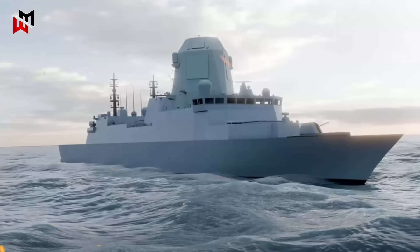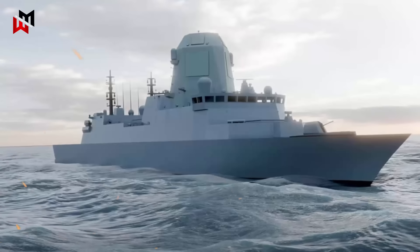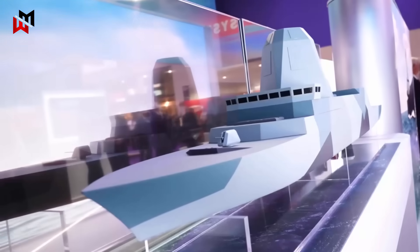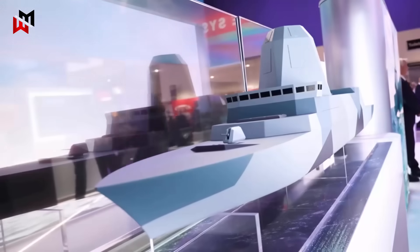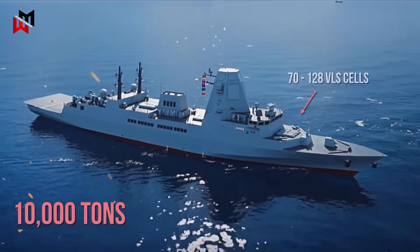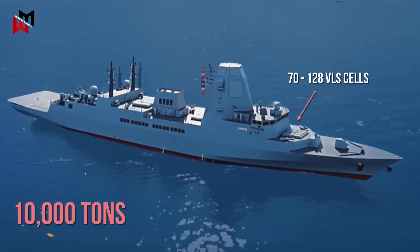At the heart of the Royal Navy's future fleet is the Type 83 Destroyer, a next-generation guided missile platform designed to replace the aging Type 45 Destroyer starting around 2035. BAE Systems is developing conceptual designs — the Air Warfare Command Ship — for the Type 83, leveraging the experience and modular features of the Type 26 frigate program to ensure interoperability and reduce costs. This formidable warship, expected to displace up to 10,000 tons, will feature an expanded arsenal of 70 to 128 vertical launch system cells, allowing it to carry a diverse array of strike, air defense, and hypersonic weapons.